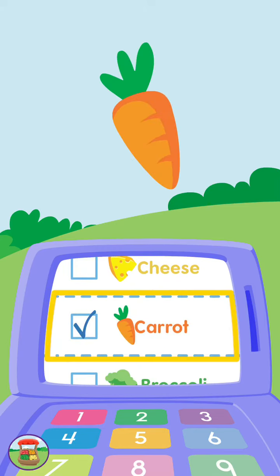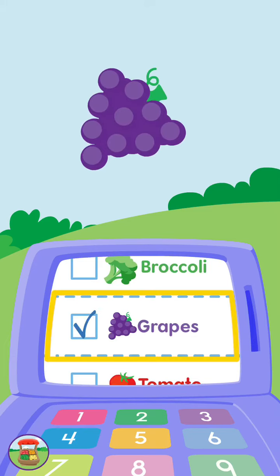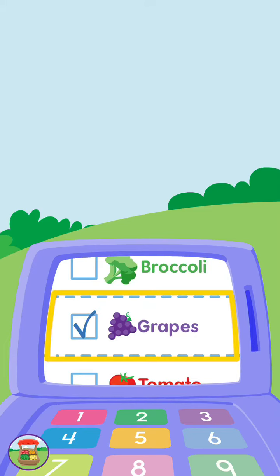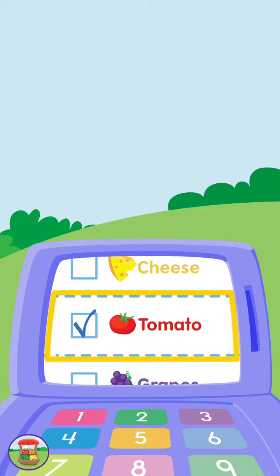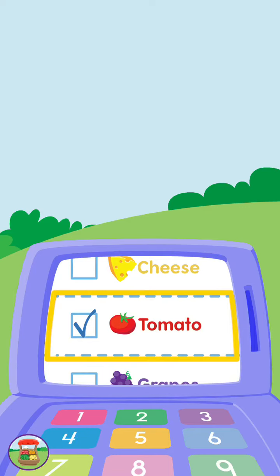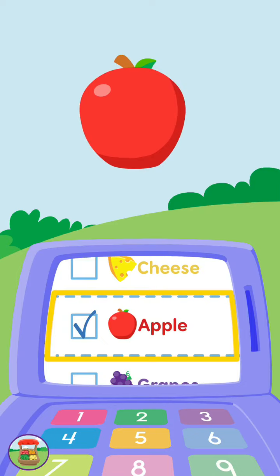Orange, carrot. Purple, grapes. Red, tomato. Red, apple.